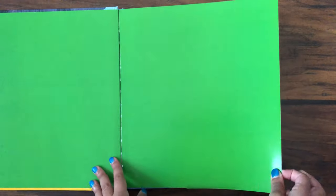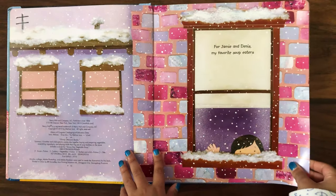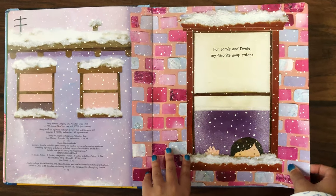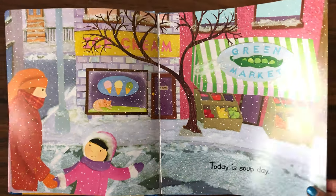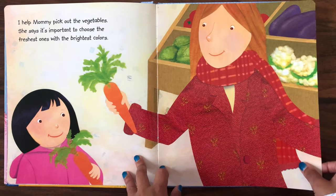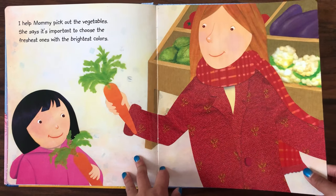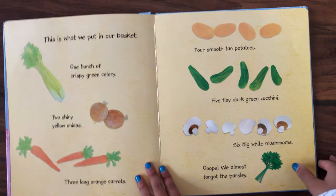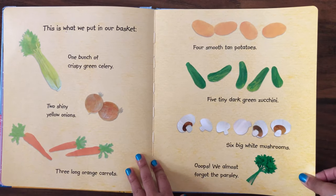Soup day. For Jamie and Dennis, my favorite soup eaters. Today is soup day. I helped mommy pick out the vegetables. She said it's important to choose the freshest ones with the brightest colors. This is what we put in our basket.